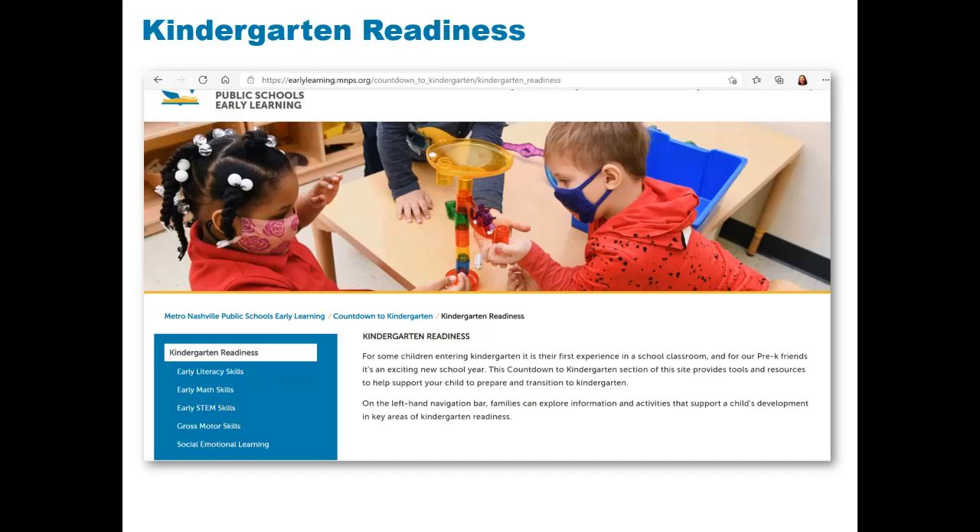Each section contains information, tips, and activities for families.